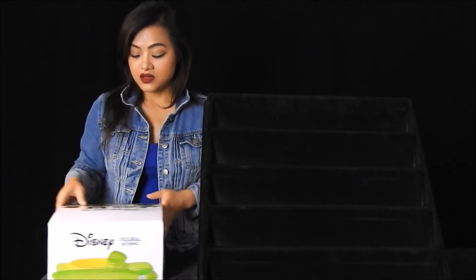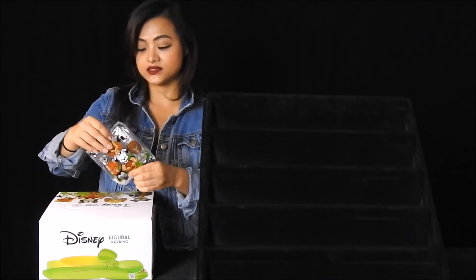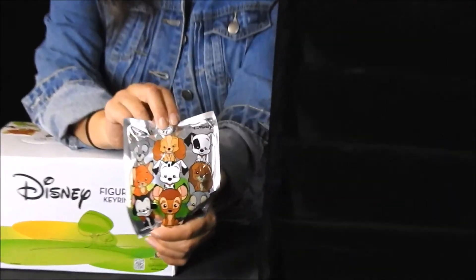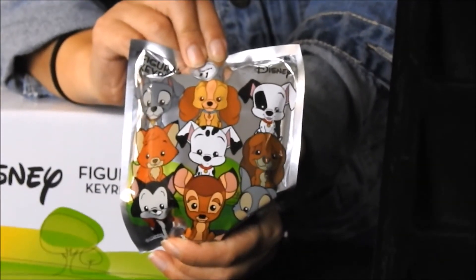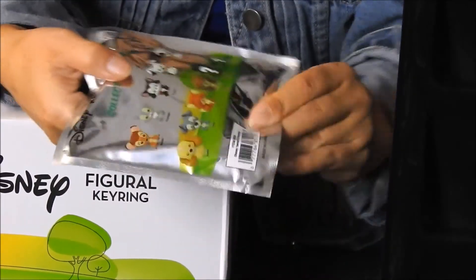This is what our blind bag looks like for our Disney Series 11 — this is going to be the front and this is the back.